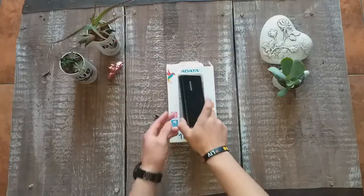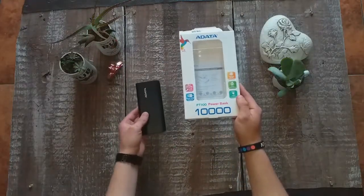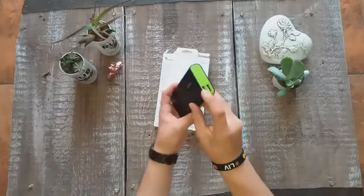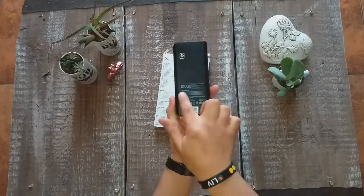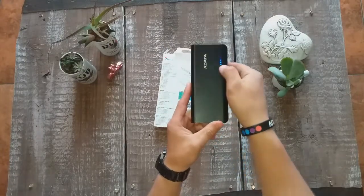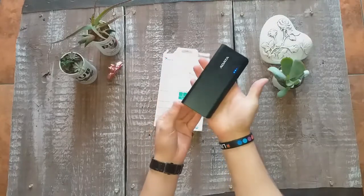First off, we have the power bank from Adata. It's a 10,000mAh power bank. It has dual USB outlets — the first one is a USB-A 1.0 and the second is a USB-A 2.0 fast charging outlet. It also has multi-circuit protection inside.